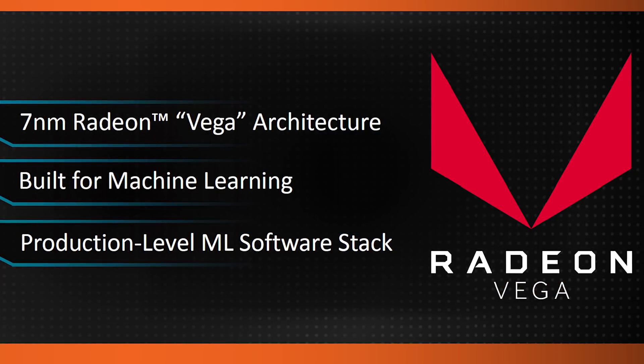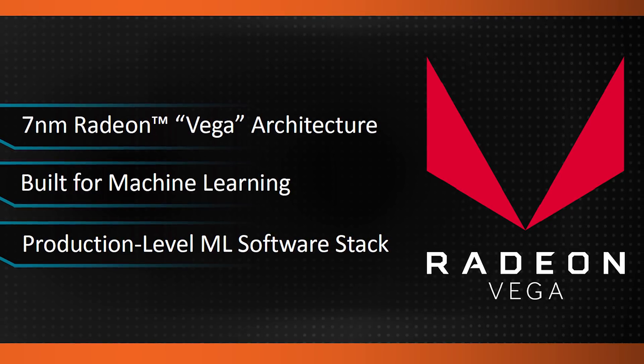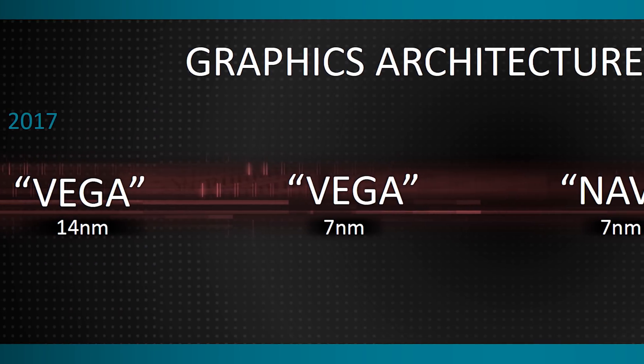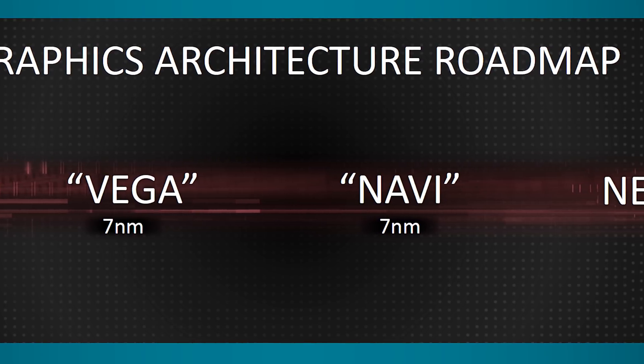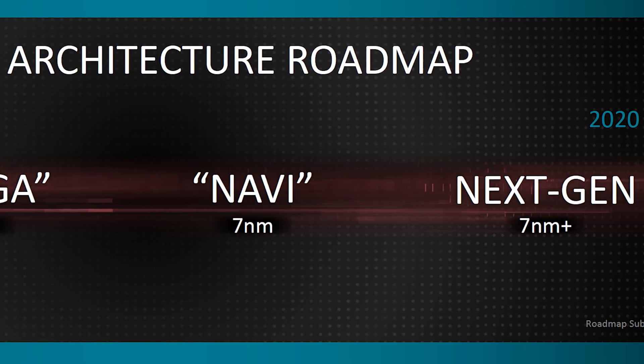To round out AMD's CES announcements, we have Vega. There's no reason to get excited for desktop consumer announcements here — the only real desktop-class product revealed was a seven nanometer Vega variant for their Radeon Instinct compute card line aimed at data centers. Navi still seems a while away, so perhaps we'll get more consumer Vega offerings later this year, but nothing is confirmed from what was heard in the past couple of days.